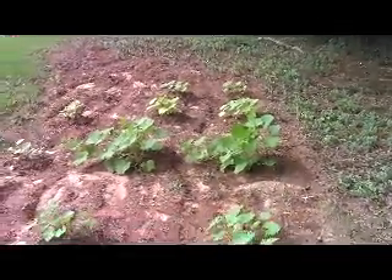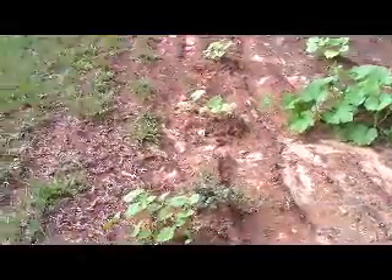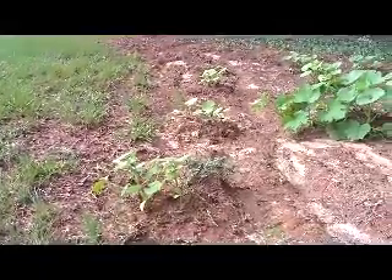Now let's go to the row that doesn't have any worm castings. You can just tell right there.